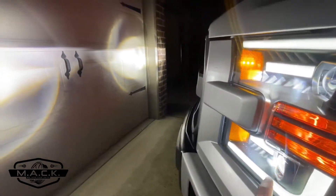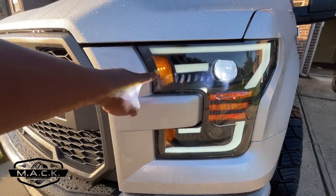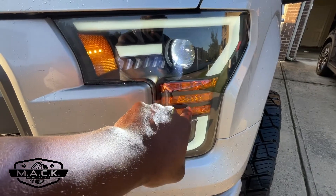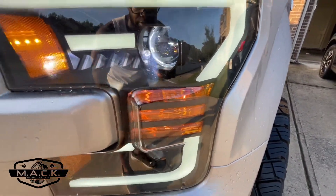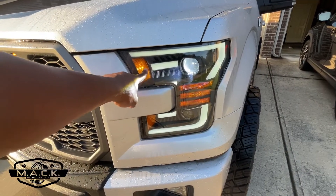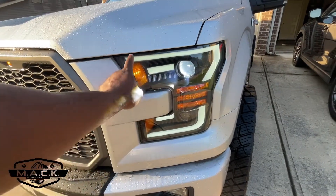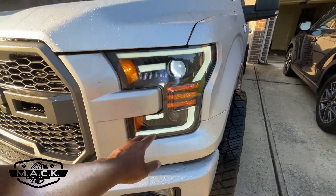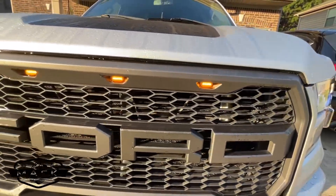Still in the front, these are the marker lights — they are also LEDs. Over here you have your turn signals; I have not changed those out yet — those are still halogen bulbs. The reason I bought these Alpha Rex Pro Series headlights is: number one, they're a projector; number two, the startup sequence; and number three, the daytime running light, which is also a sequential turn signal.